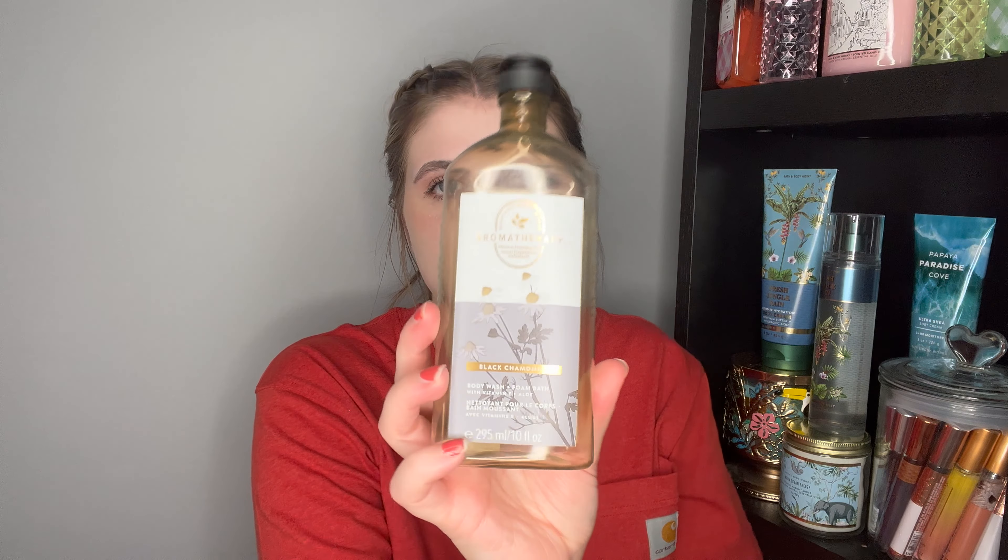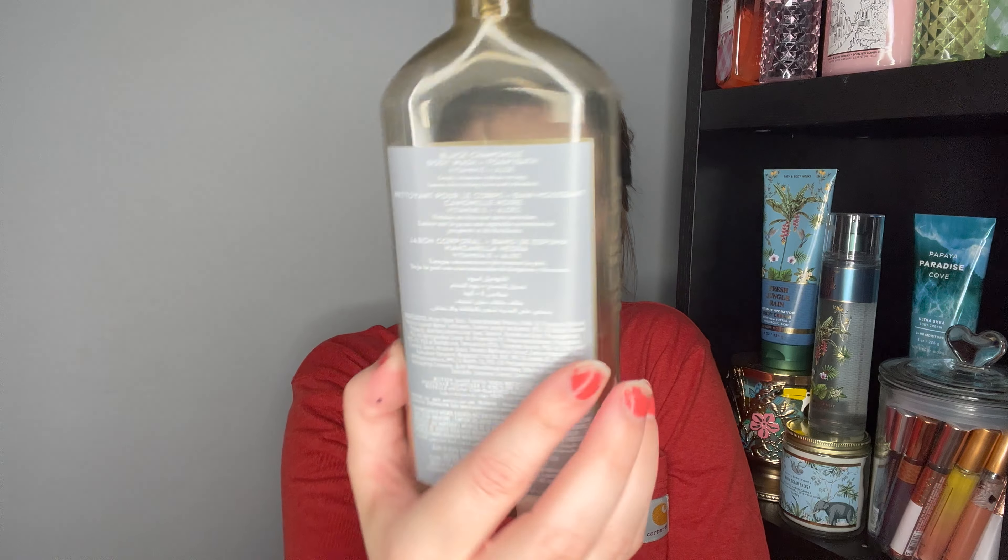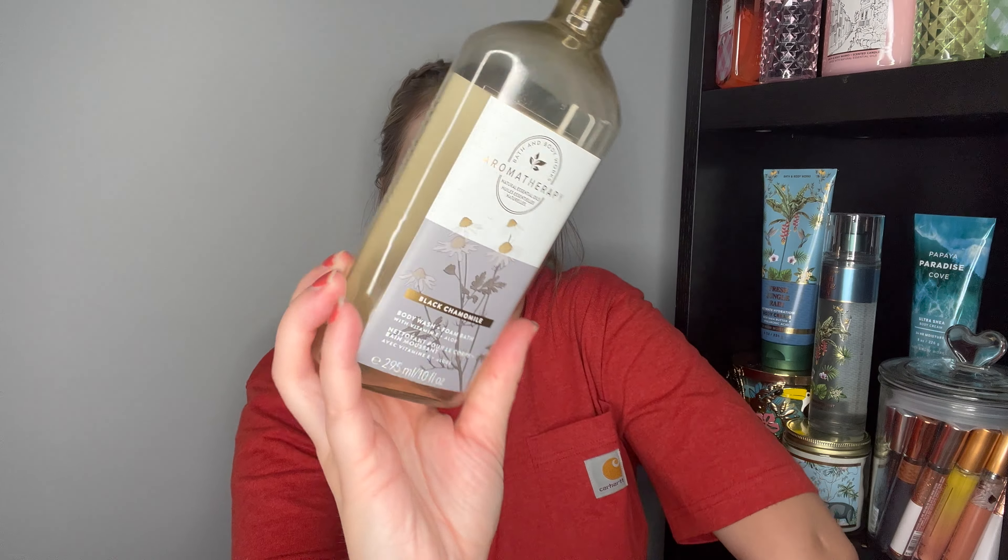Another scent I'd love to have again is the Black Chamomile Aromatherapy foam bath — please let me know if this is currently available. I think I got it at the outlet. Whenever I took a nighttime bath, this was absolutely amazing and I want it back so bad. The aromatherapy foam baths are phenomenal — I put in the tiniest amount and get so many bubbles. Big thumbs up. I use these as foam baths, not body washes, but you could.